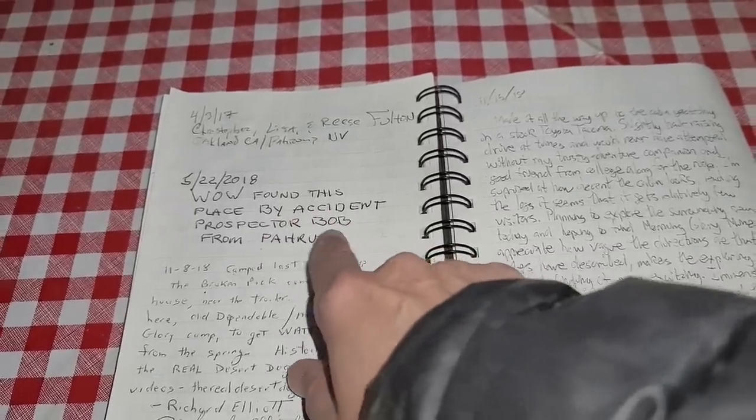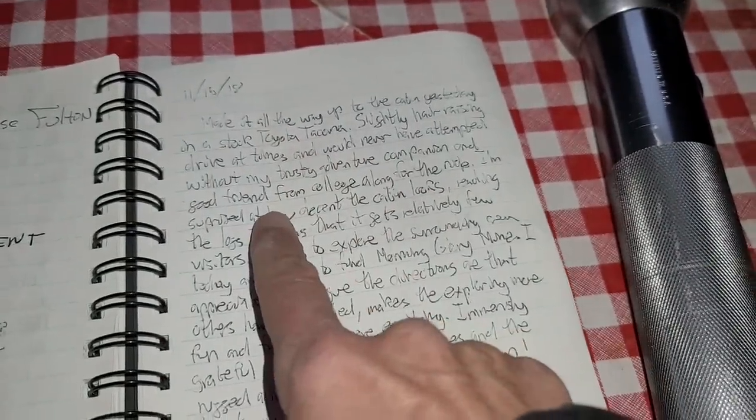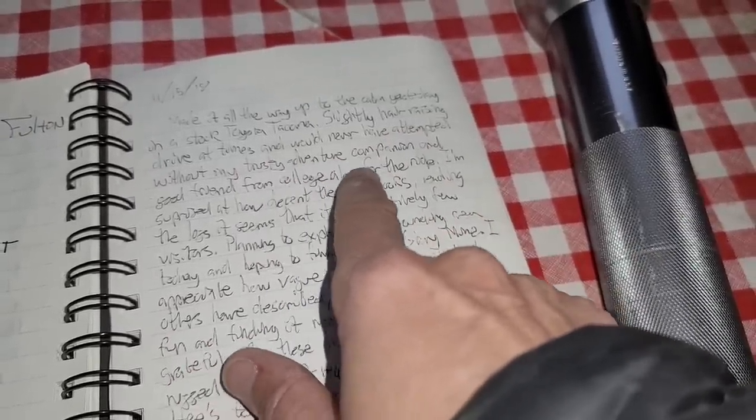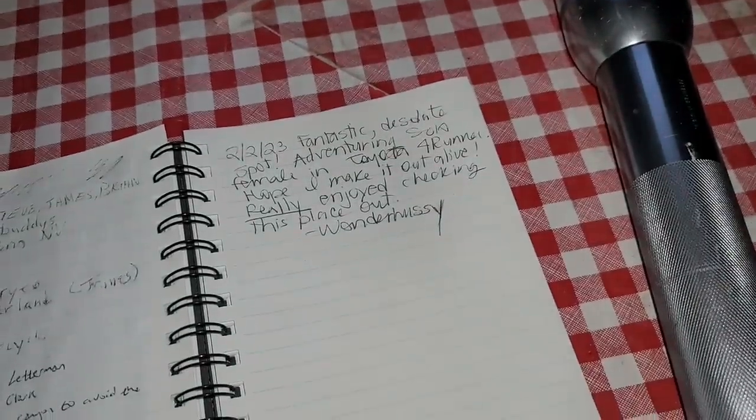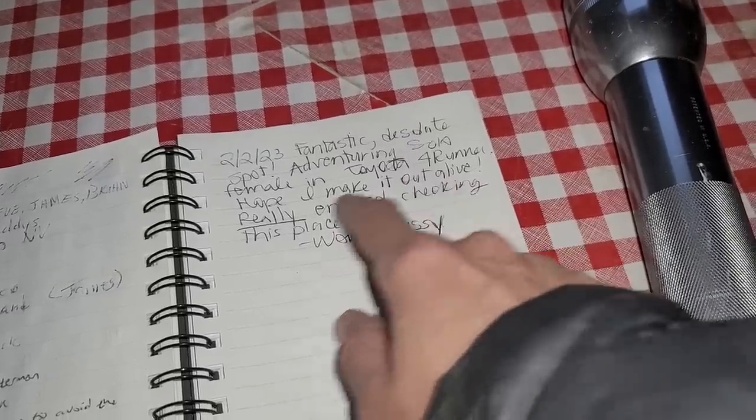Here's another one: 'Found this place by accident' — Prospector Bob. And here's one: 'Made it all the way up to the cabin on a stock Toyota Tacoma in 2018 — slightly hair-raising drive at times, would never have attempted without my trusty adventure companion and good friend from college along for the ride.' It's always good to have a buddy because you never know when you'll have mechanical problems. Somebody was just here yesterday, but I don't know when the next people will come up. I went ahead and signed the trail register — I just said 'fantastic desolate spot, adventuring solo female in Toyota 4Runner, hope I make it out alive.' Then I signed my name, though I was hesitant because I've been in other cabins and read logs where people say they hope there are no Wonder Hussies up here.